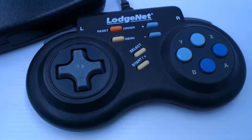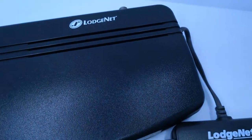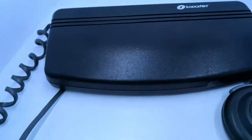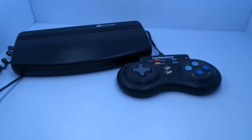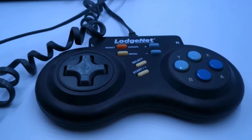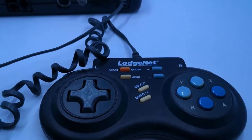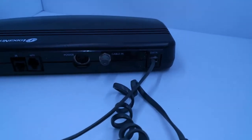Another thing which is pretty exciting that he gave me is the LodgeNet device. I will definitely do a separate video on this one in the future. If you've never seen this before, it was around mostly in America — maybe somewhere else in the world — but this stuff never came to Australia, so we always miss out and don't know it existed until you start seeing it pop up on eBay.